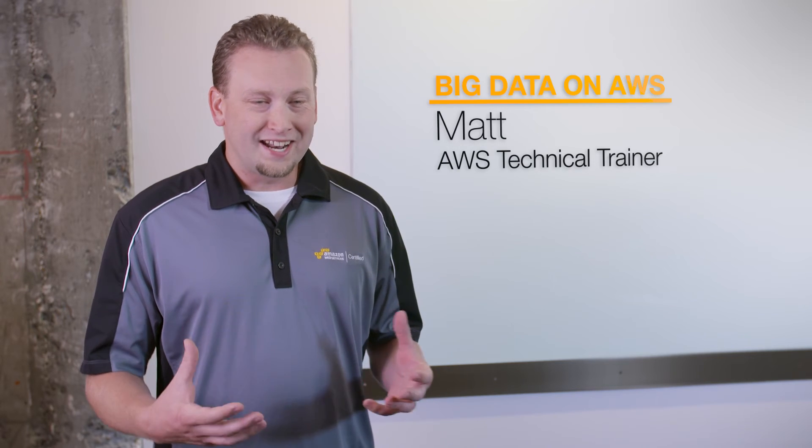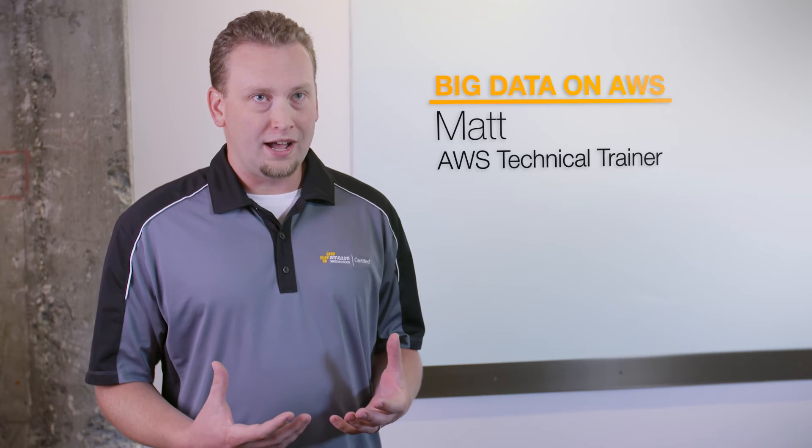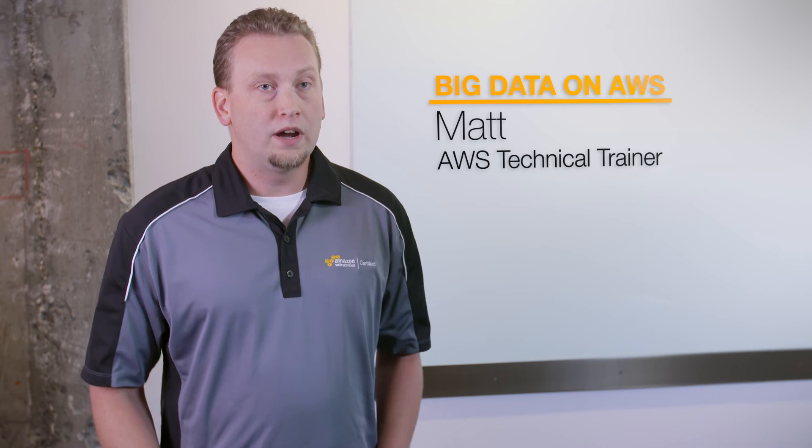Prior to being a trainer, I was actually a hands-on engineer and architect. I take all of the things that I had to learn to be able to execute on my job, and all the pain points that I know systems administrators have, and I actually convey that through my teaching style to say: I know what you're going through, here's how we can solve these problems using the tools that are available to you in the AWS environment.